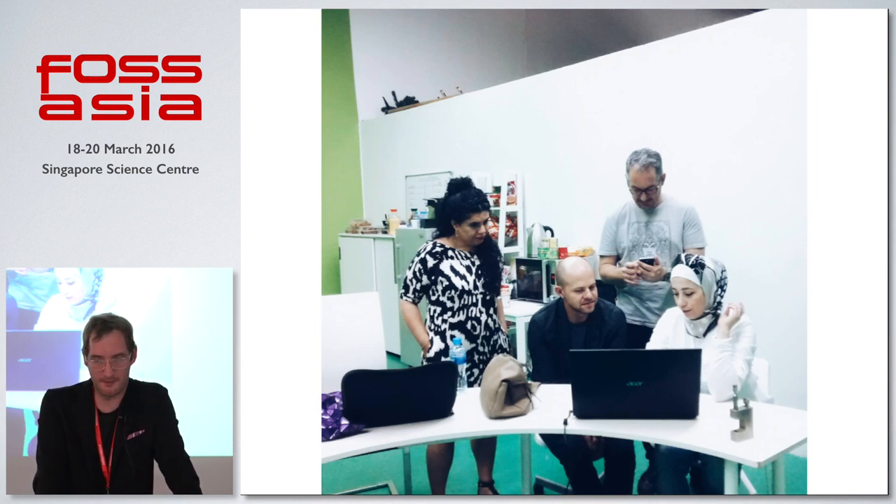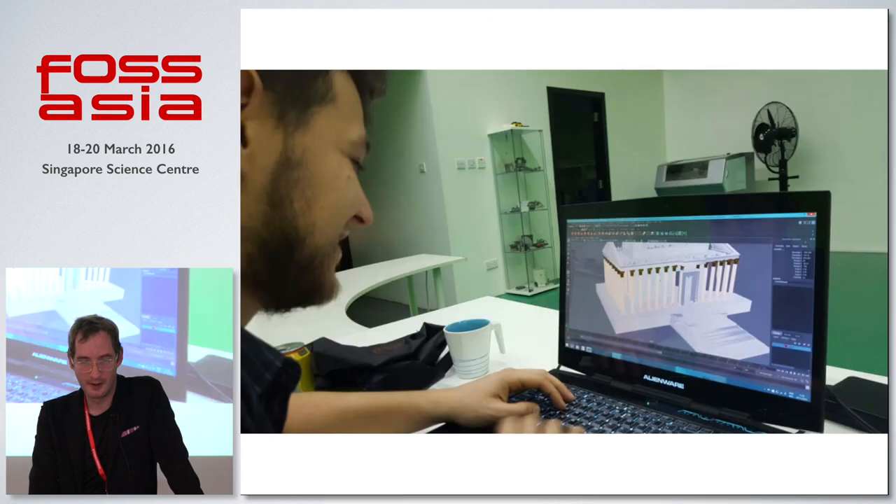We've done workshops in Paris, Dubai, Hong Kong, and Berlin, dealing with cultural heritage preservation — people contributing to models and rebuilding things.